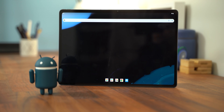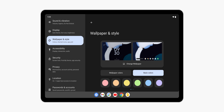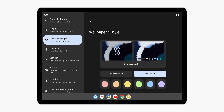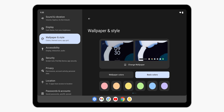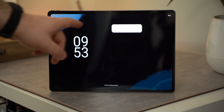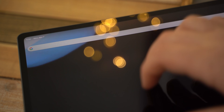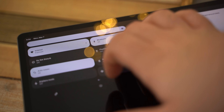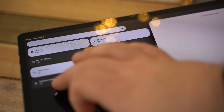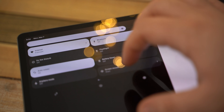A dual view settings menu is also now available, splitting the settings section with a scrollable list of sections on the left and the open section viewable on the right side. Also joining this is a dual view lock screen and quick settings panel that includes notifications on the right side and up to six quick settings toggles on the left. On the lock screen, the clock is on the left as well, while unread notifications are on the right, helping make better use of larger displays such as tablets and when unfolded on foldable devices.